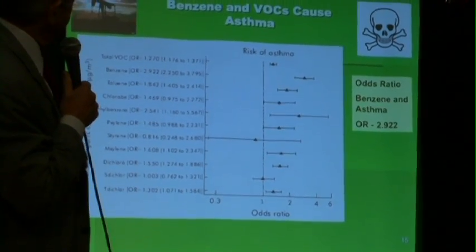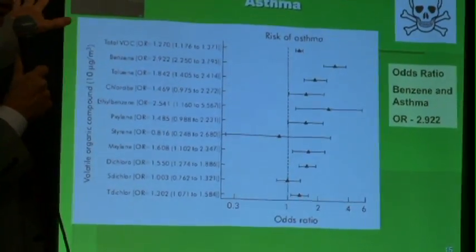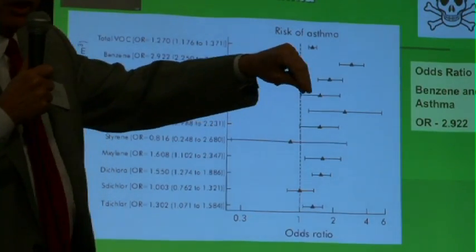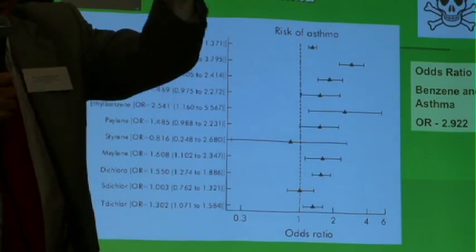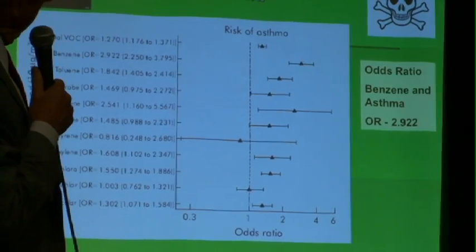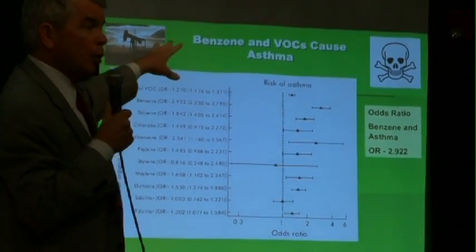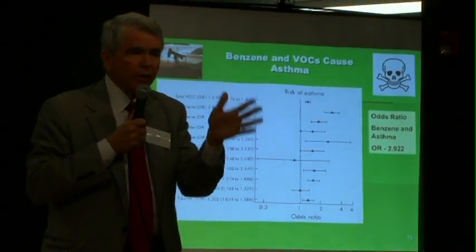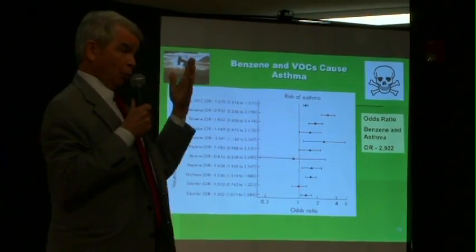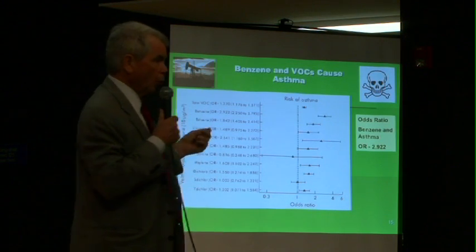This is a study of asthma. There are at least dozens of studies linking benzene in the air at low parts per billion range — in the general background population in cities around the United States and around the world. This is a summation of a number of studies, and all of them, with one exception, were showing very high increased rates of asthma from low-level exposure to benzene. I suspect that's one health effect we will be seeing in the population if we ever get a chance to study living near the Englewood oil field.